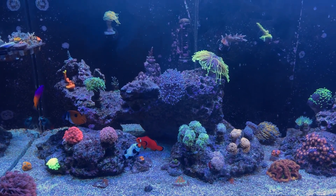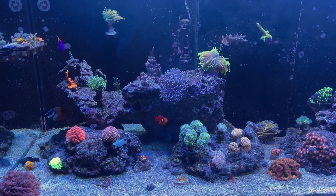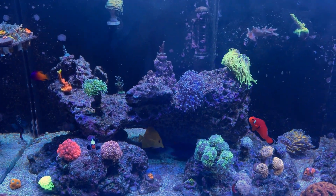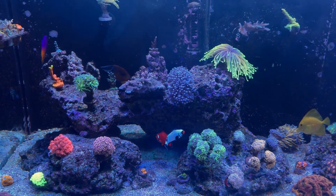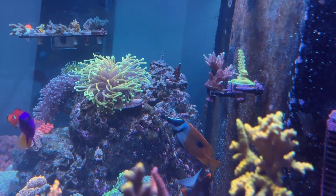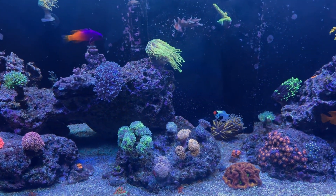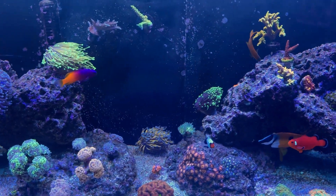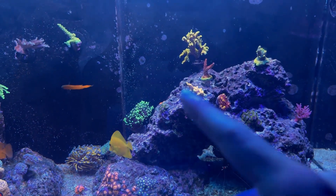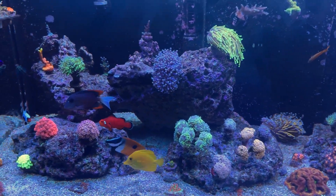So if you guys recall from the last video, I was going through a really bad bubble algae outbreak and just a bunch of problems — trying different stuff with lighting, nutrient export, etc. First off, there is a new face: a foxface, to be specific. I added him because I heard they eat bubble algae. He did pick at it a little, but I can't say he's eating it religiously. Him combined with manual removal and two emerald crabs, I can successfully say I got rid of most of the bubble algae — maybe 20% or so left in the small cracks.